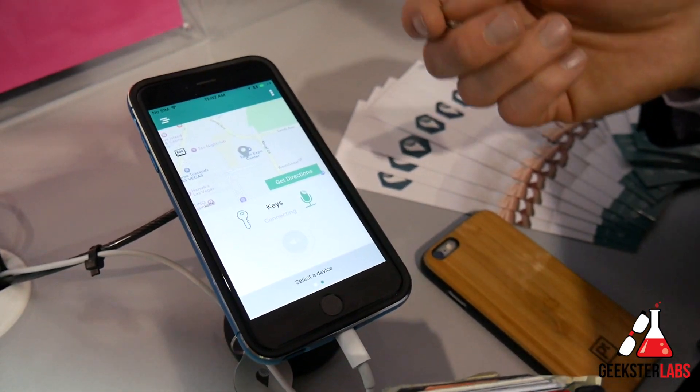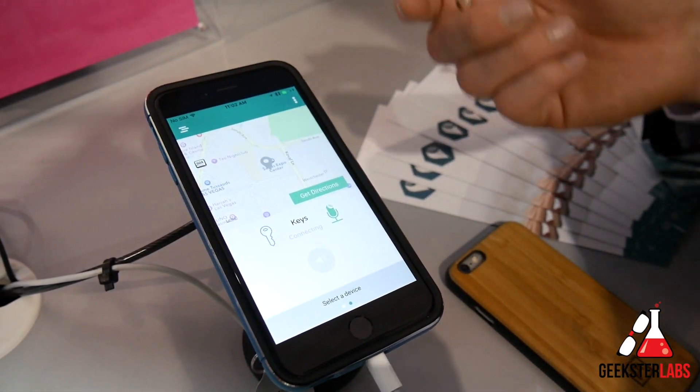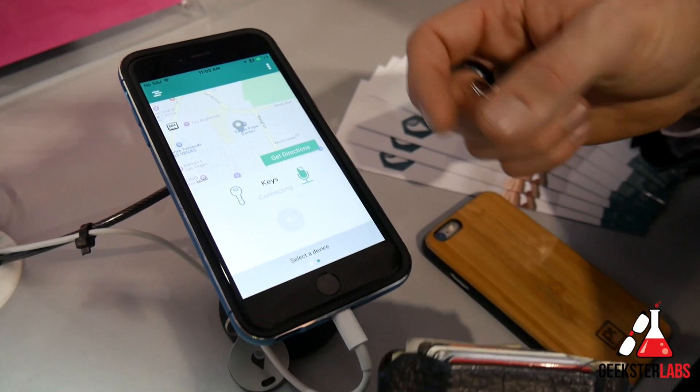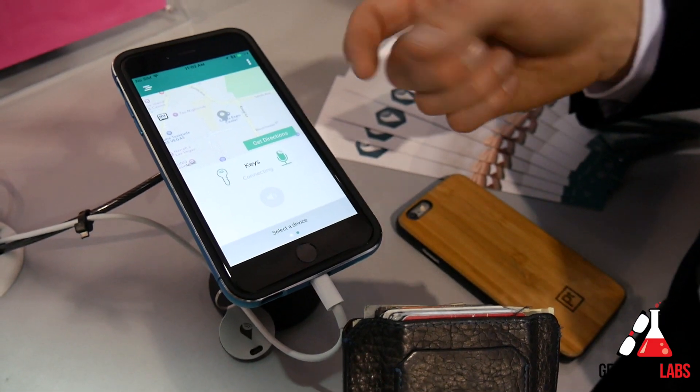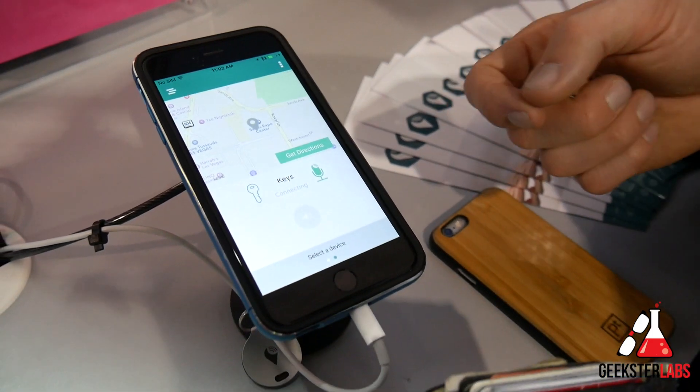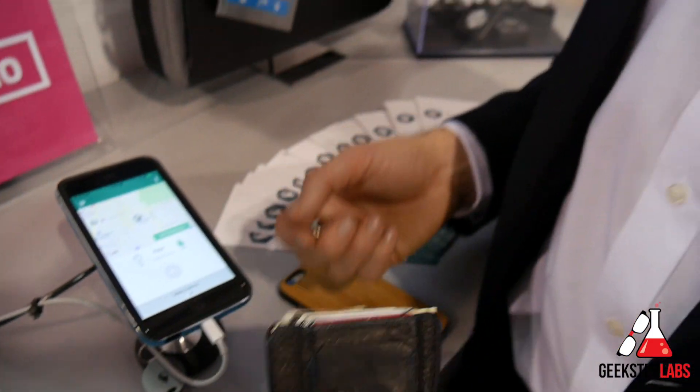If another one of our Tracker users comes nearby my lost item, their app will automatically and confidentially update me of the latest coordinates of that item. Essentially, with Tracker, we can help each other find lost items. We're excited about this community of users that's finding about 300 items every single minute. We've had people recover lost items like purses, stolen wallets, and lost bikes.